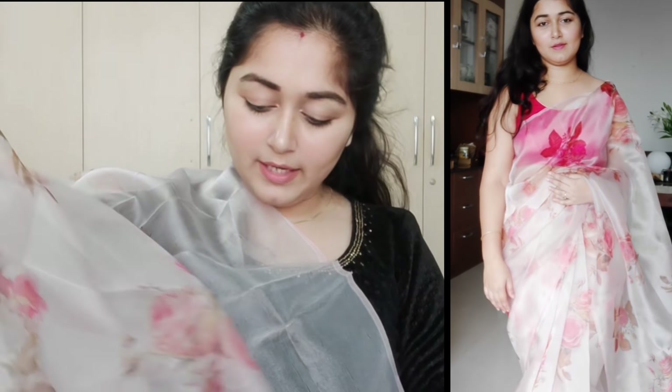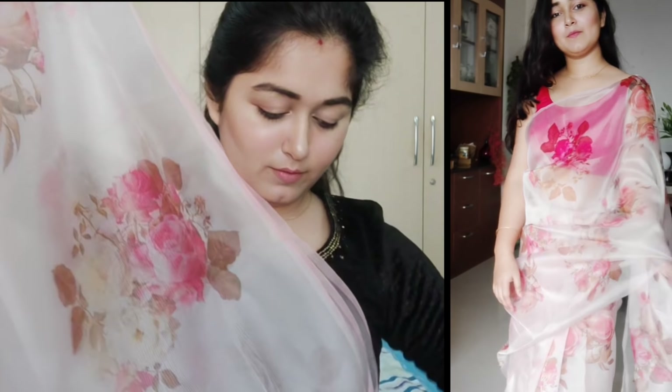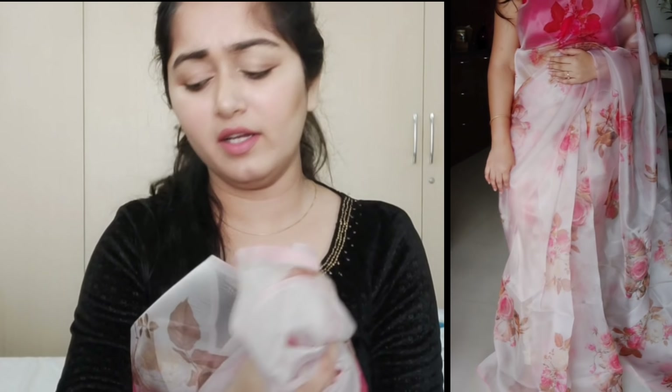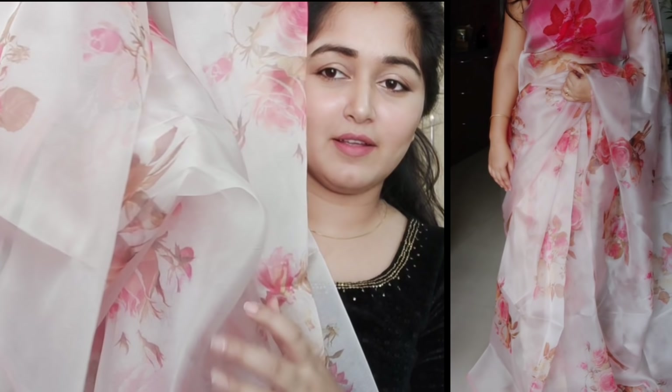Organza saris are available at a very affordable price and this one is very good quality, as you can see. The color quality and everything is very good. This is a very beautiful sari — especially slim girls look very good in organza, just like silk saris.